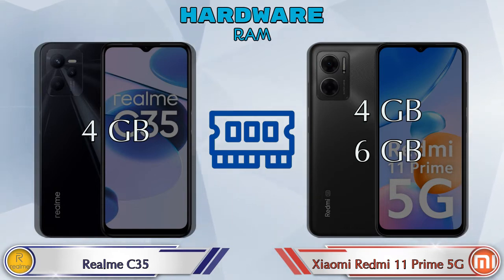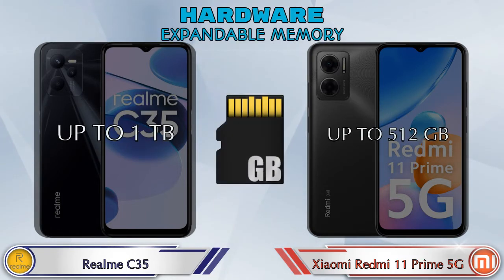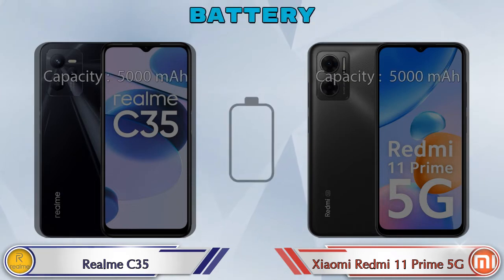Talking about RAM: Realme C35 has 4GB RAM option, and Redmi 11 Prime 5G has two options — 4GB and 6GB RAM. Both phones have two storage options: 64GB and 128GB. Expandable memory in Realme C35 is up to 1TB, and in Redmi 11 Prime 5G it's up to 512GB. Operating system: Realme C35 has Android v11 and Redmi 11 Prime 5G has Android v12.